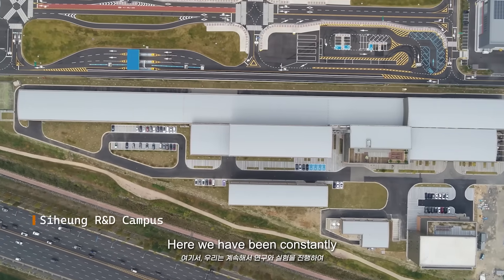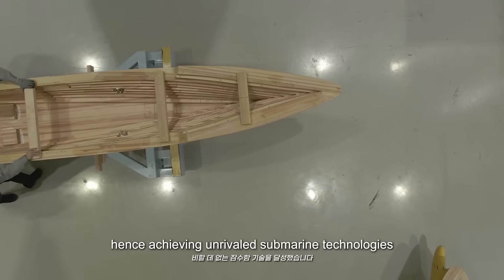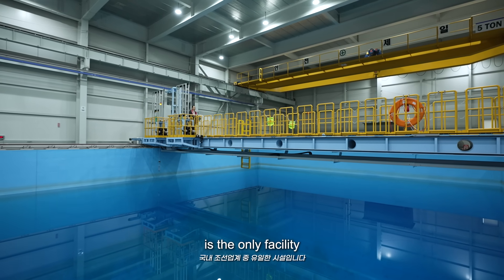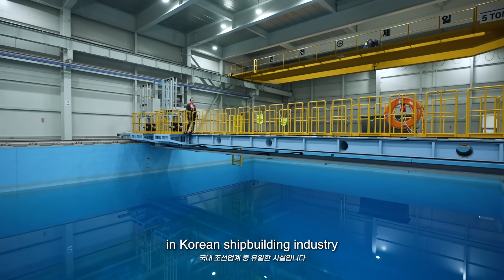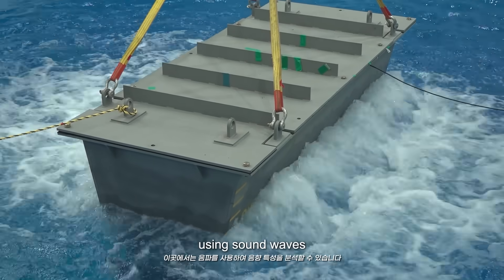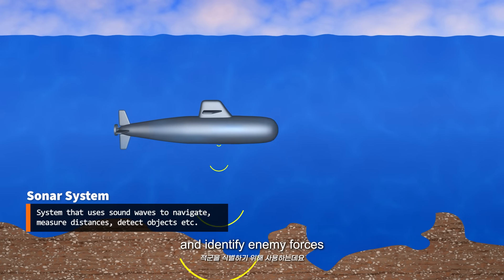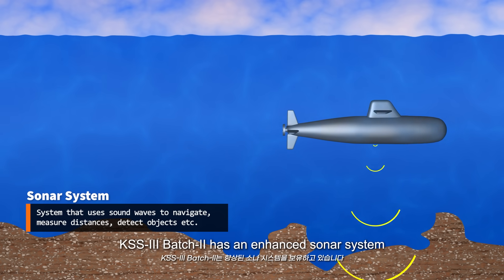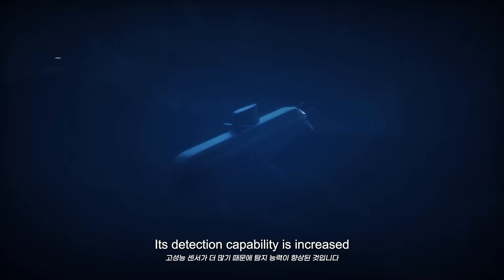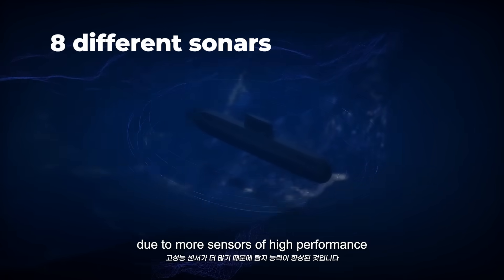Here, we have been constantly researching and testing, hence achieving unrivaled submarine technologies. The acoustic water tank is the only facility in the Korean shipbuilding industry. It can analyze acoustic characteristics using sound waves. Submarines use sound waves to detect dangerous objects and identify enemy forces. KSS3 Batch 2 has an enhanced sonar system; its detection capability is increased due to more sensors of high performance.